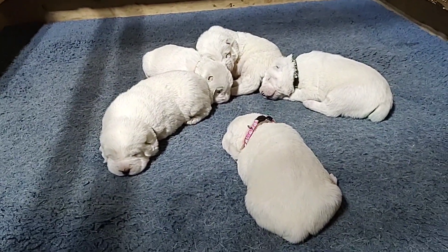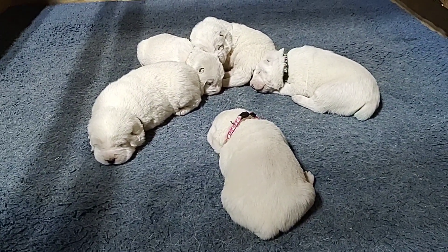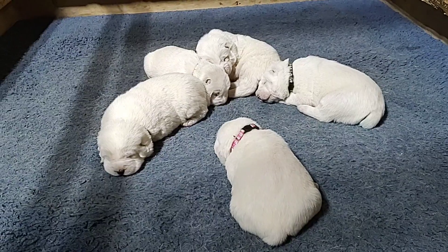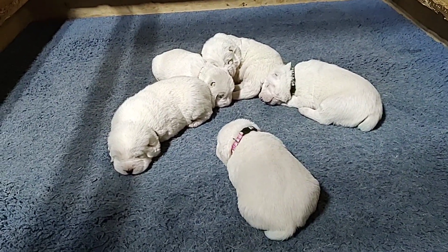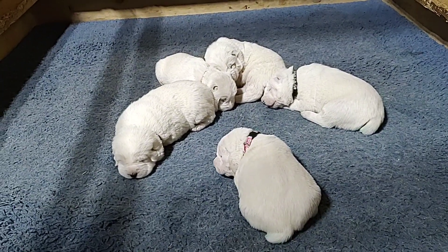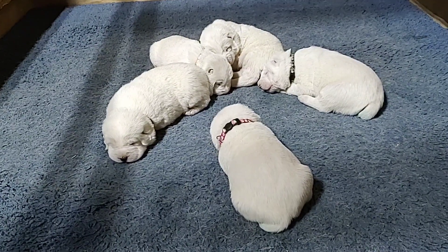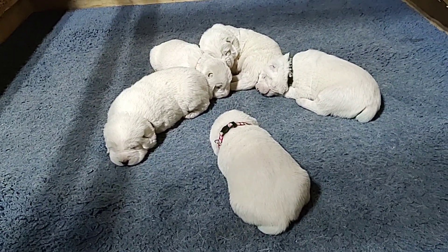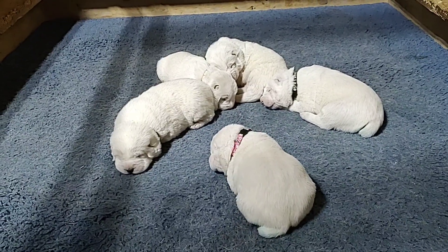The puppies have open eyes — not all the way open, but they can definitely see something. Their vision is not great right now and will be establishing over the first month or so, then they'll start to see better. At this age, puppies have a blue eye phase.